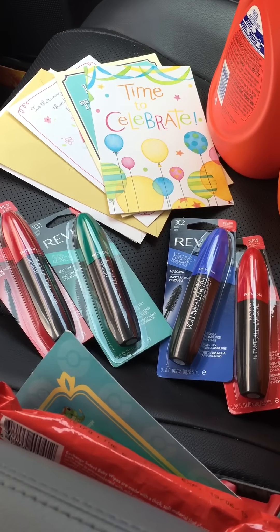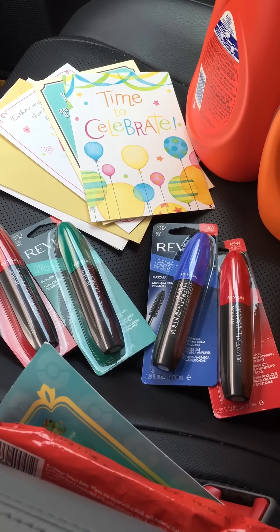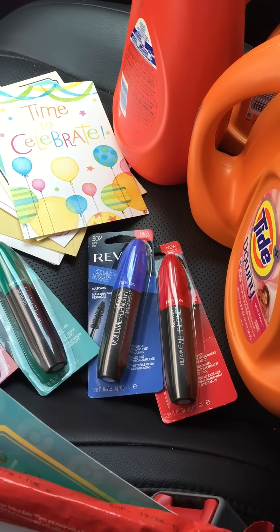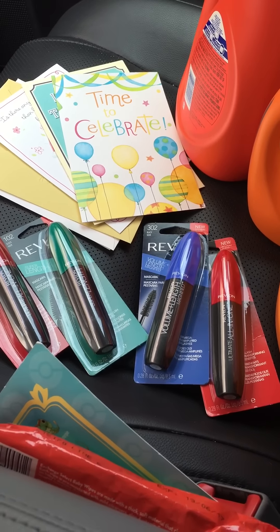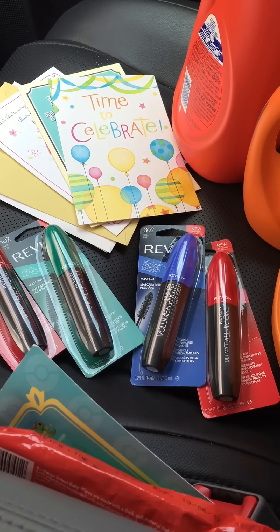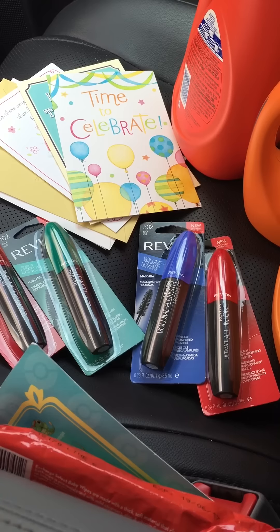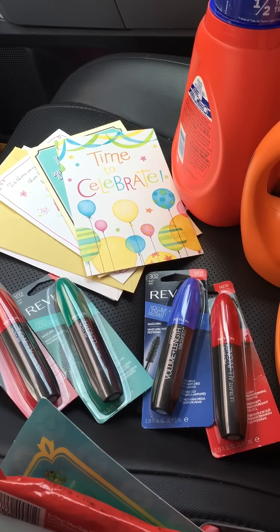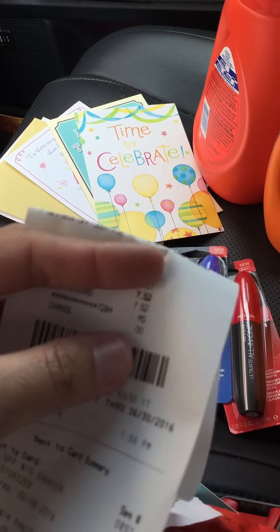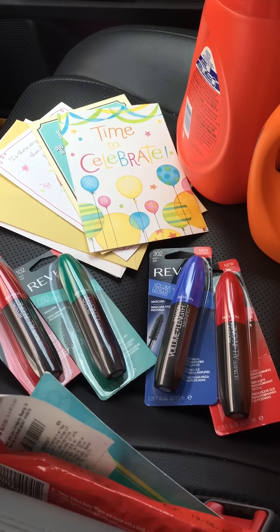I used the $2 Tide coupon, four $5 coupons for the Revlon mascara, and three of the 'ten any cosmetic' coupons. I also got a 25% just-for-you deal that the cashier applied. So I paid out of pocket $7.52. I'm going to show you the whole receipt so you guys can see better.